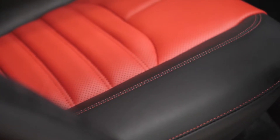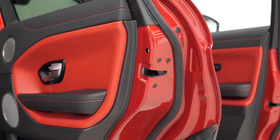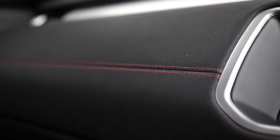You have a full leather interior with the duotone leather upholstery. You've got the red leather inserts with the black leather bolsters and the contrast red stitching or contrast black stitching throughout. You can see this theme running across the door cards and also across the dashboard as well.